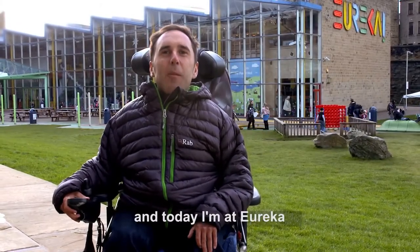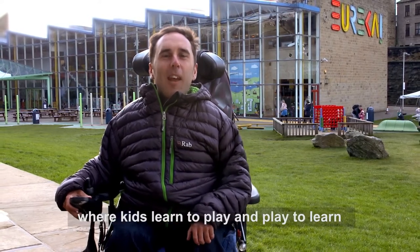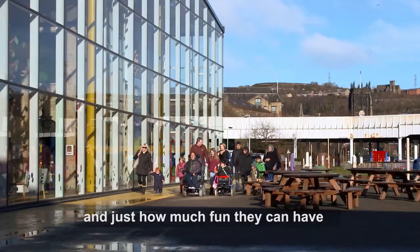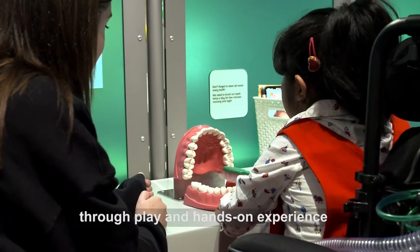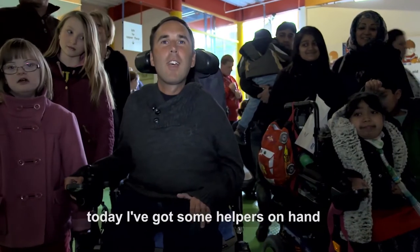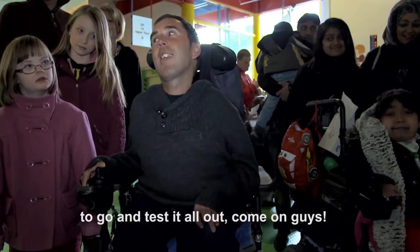Welcome to Access All Areas. I'm Martin Sibley and today I'm at Eureka, the National Children's Museum in Halifax, where kids learn to play and play to learn. I'm here today to find out just how accessible this place is for little people and just how much fun they can have. At Eureka, kids are encouraged to get stuck in and learn through play and a hands-on experience. Let's see for ourselves — today I've got some helpers on hand to go and test it all out.